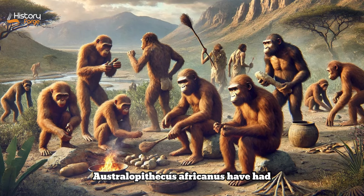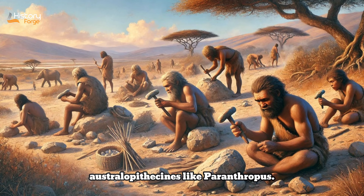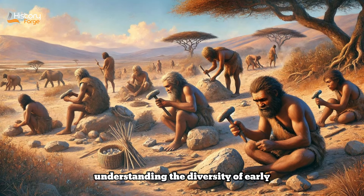The discovery and study of Australopithecus africanus have had profound implications for our understanding of human evolution. It confirmed that early hominins were already walking upright millions of years ago and provided crucial evidence supporting the African origin of human ancestors. Australopithecus africanus is often described as a gracile australopithecine, meaning it had a lighter build compared to robust australopithecines like Paranthropus. The gracile australopithecines, including both Australopithecus afarensis and Australopithecus africanus, are thought to represent more generalized forms capable of exploiting a variety of food sources and environments.